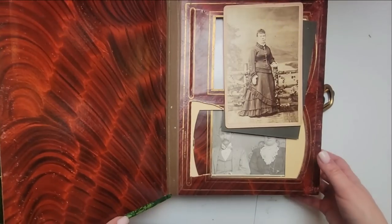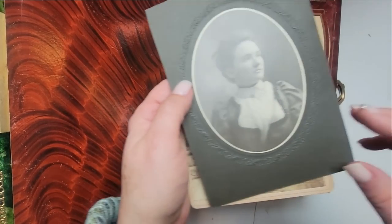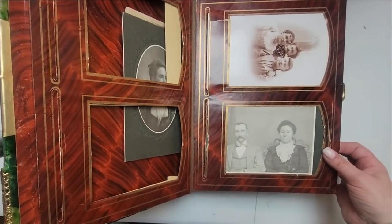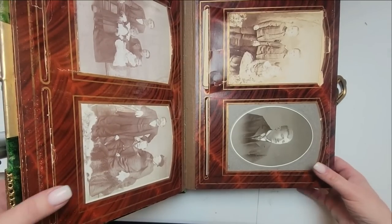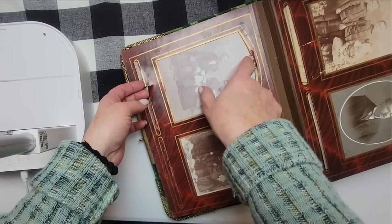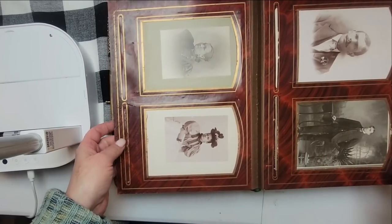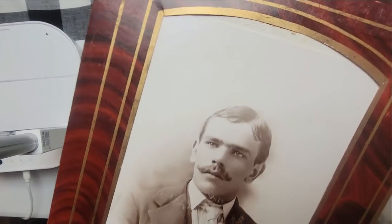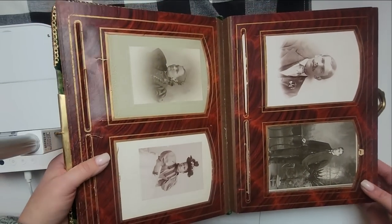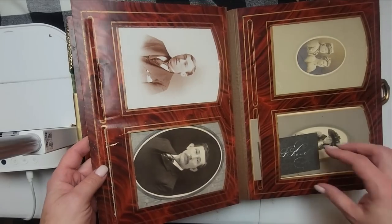Let's open this one up so we can see — this one is also filled with photos. Again, not sure if they originally came in this album or were added at a later time. It's just hard to tell because there is some wear on the bottoms where the pictures were added in. Look at this handsome guy — look at that mustache. Dapper man with his little carnation in his pocket.